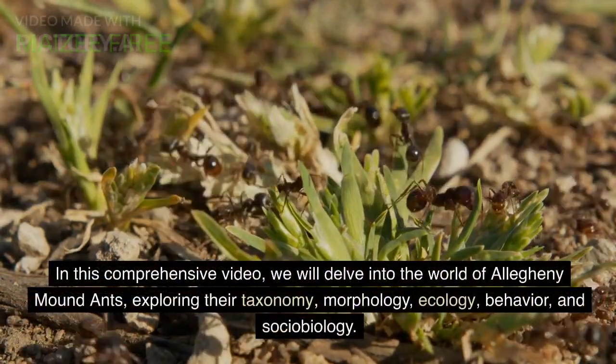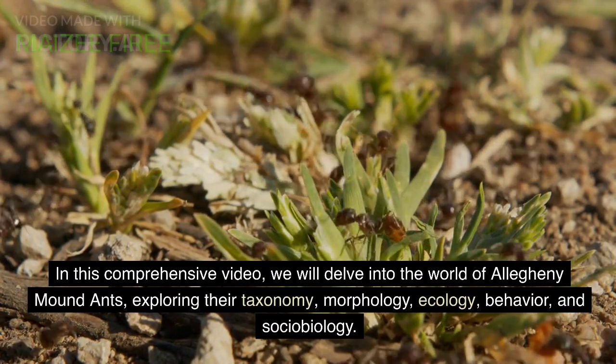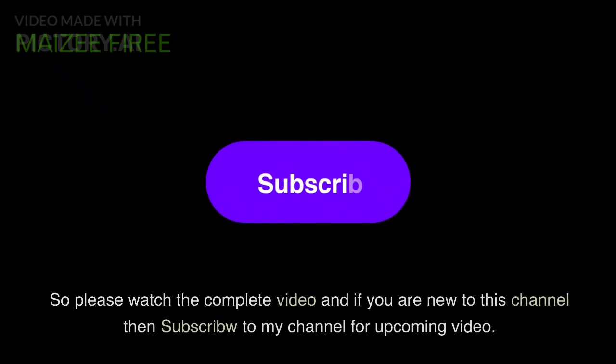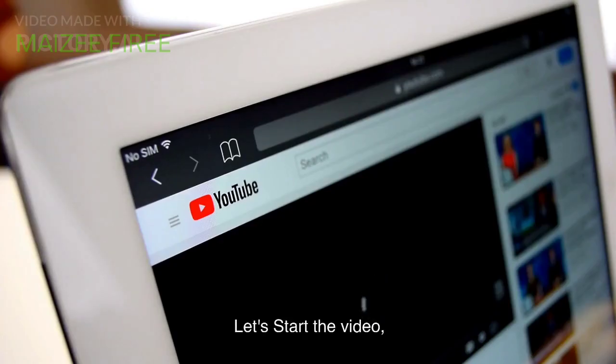In this comprehensive video, we will delve into the world of Allegheny mound ants, exploring their taxonomy, morphology, ecology, behavior, and sociobiology. Please watch the complete video, and if you are new to this channel then subscribe for upcoming videos. Let's start the video.